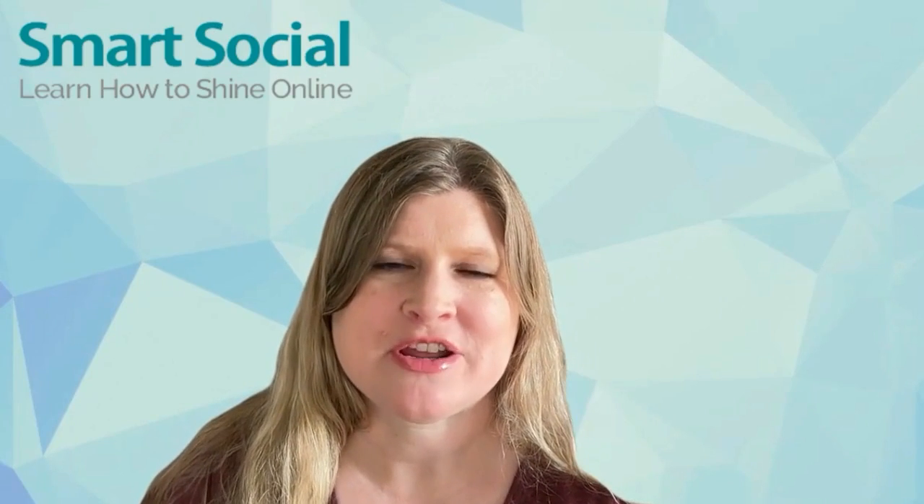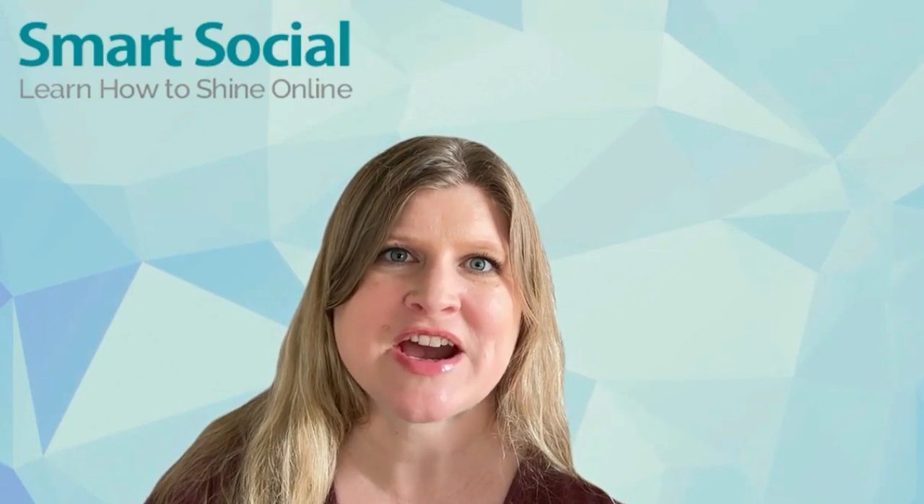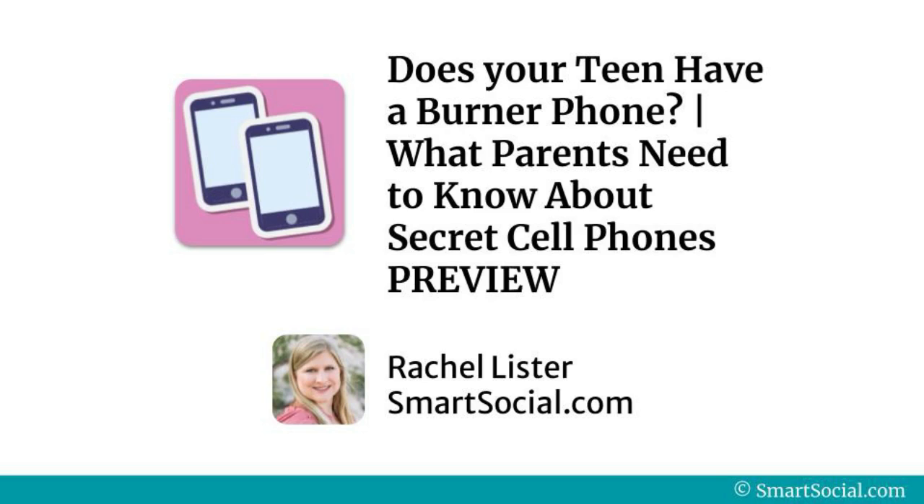Did you know that burner phones are gaining popularity among high school students? Teens are using their own money to purchase cell phones so they can hide them from their parents. I'm Rachel with SmartSocial.com, and this is a preview for the SmartSocial Burner Phone Guide for Parents.